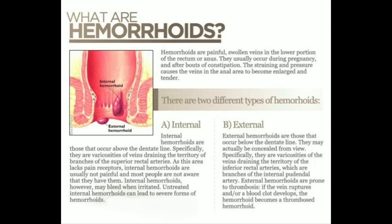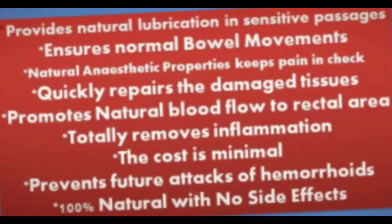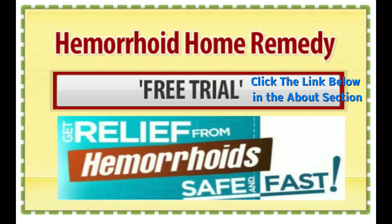Well, they can be internal or external and you'll know whatever you have. If you do have haemorrhoids, then you want to get haemorrhoid treatment as quickly as you can, so that it will repair any damage to the tissue that has been caused, relieve pain, stop bleeding bowels, reduce swelling, and get rapid results in 5 days with this fantastic treatment.